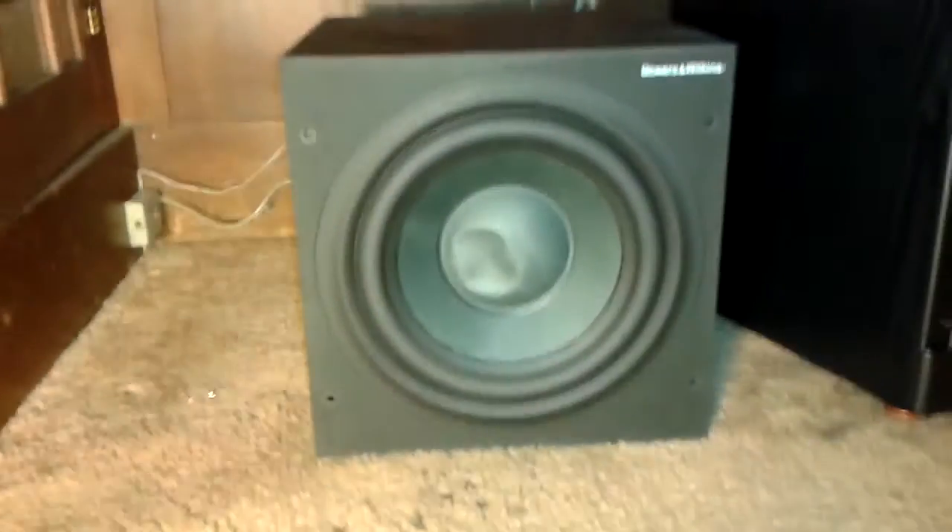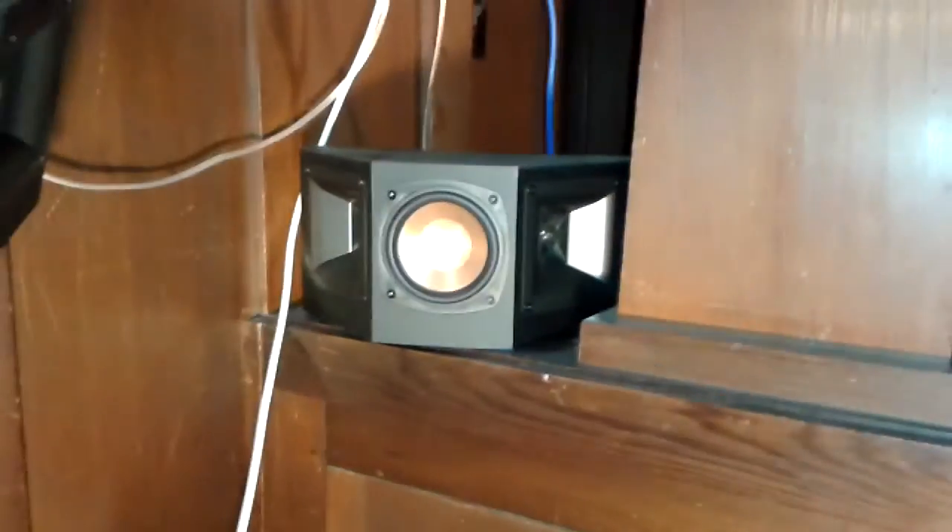Here's my subwoofer — it's a Bowers and Wilkins 10-inch 200-watt subwoofer. It creates really powerful bass that will blow you away. For my surround speakers, I'm using RS-41 model speakers. They have two tweeters and one mid-range for wide sound dispersal for surround effects, and there are four of them because I have a 7.1 setup.